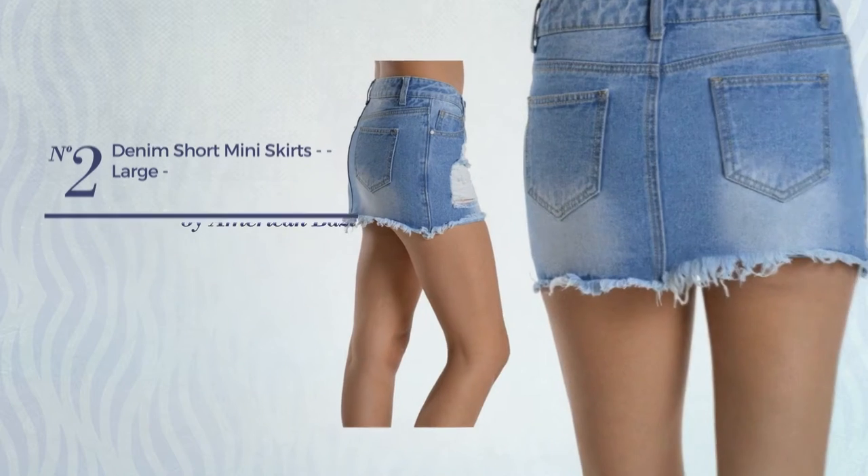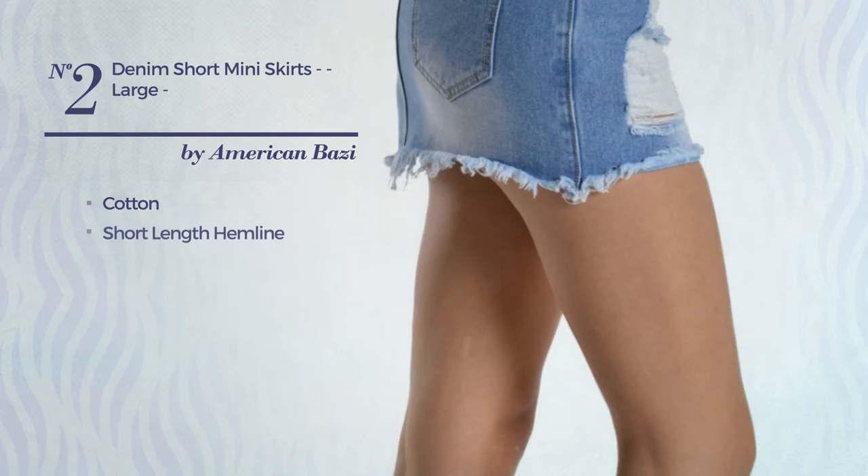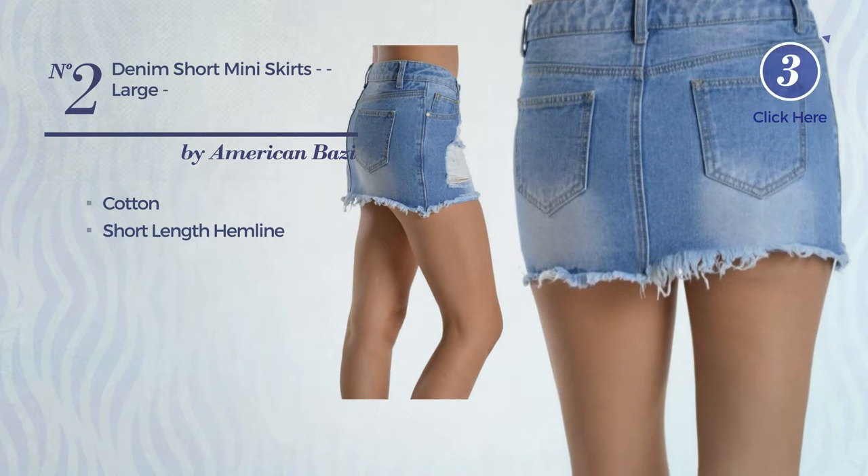Number 2. A Mini Length Skirt crafted from cotton. This skirt includes a short length hemline. Available in 2 other colors.